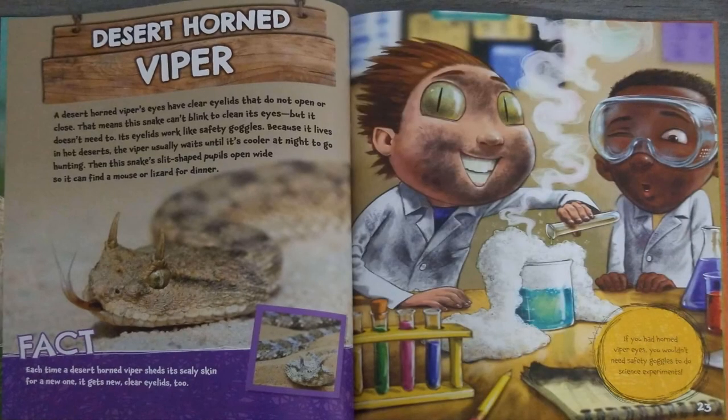Desert Horned Viper. A desert horned viper's eyes have clear eyelids that do not open or close. That means this snake can't blink to clean its eyes, but it doesn't need to — its eyelids work like safety goggles. Because it lives in hot deserts, the viper usually waits until it's cooler at night to go hunting. Then, this snake's slit-shaped pupils open wide so it can find a mouse or lizard for dinner.